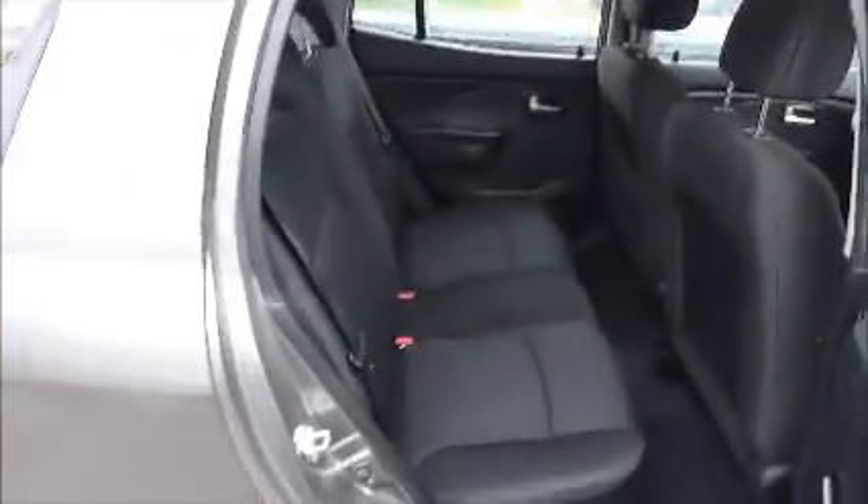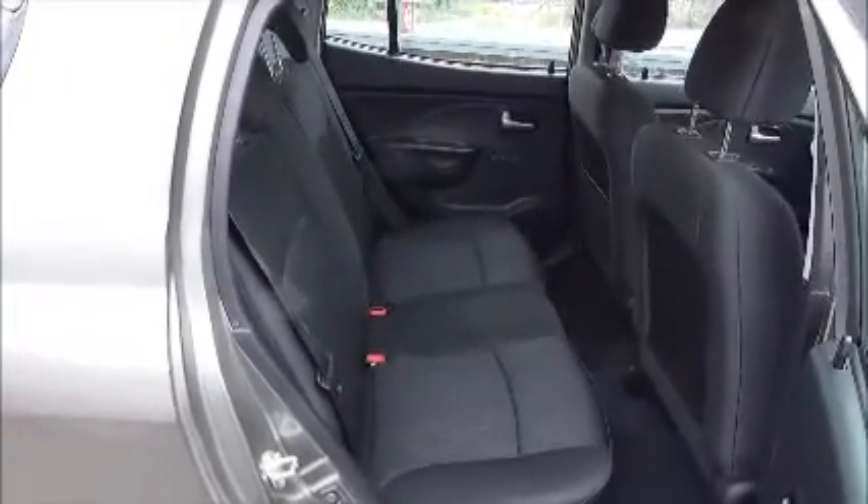The interior is very spacious for all passengers, and all the seatbelts are three point seatbelts for safety.